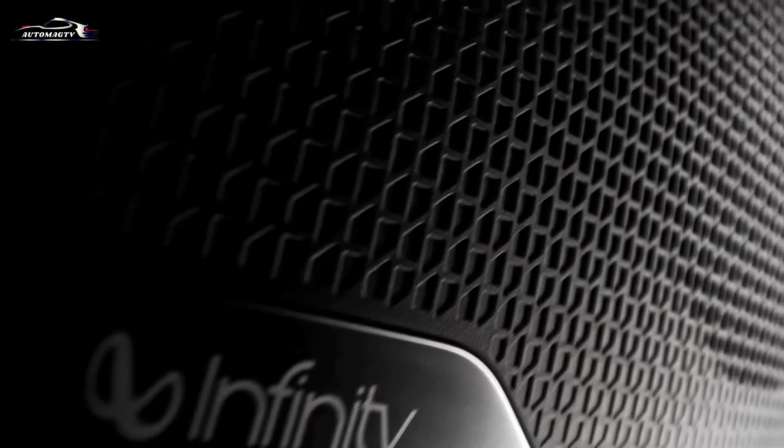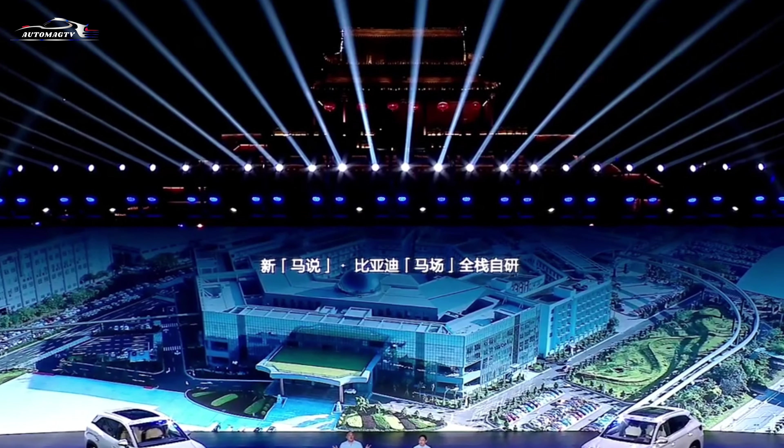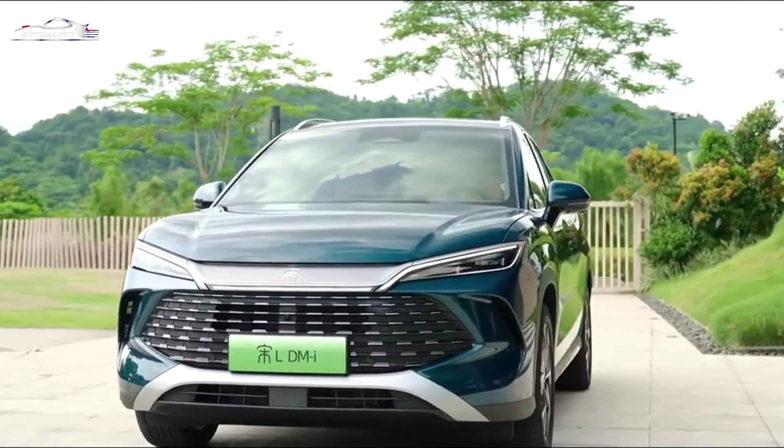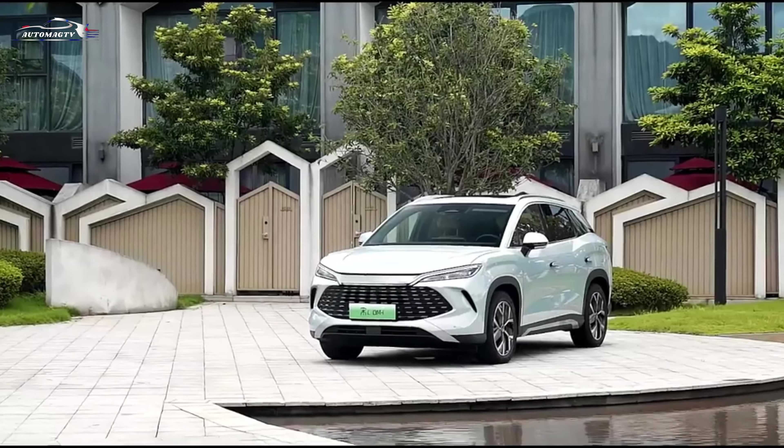BYD has unveiled the new Song L DMI and the updated Song Plus DMI. Both cars use the fifth generation of the DM-i system and share the same price range despite different positioning. There are five versions of the Song and five versions of the Song Plus, with prices ranging from $18,800 to $20,433.